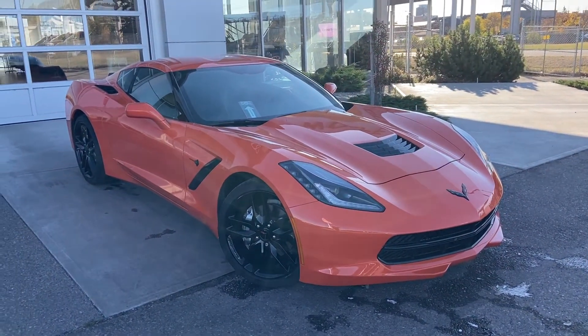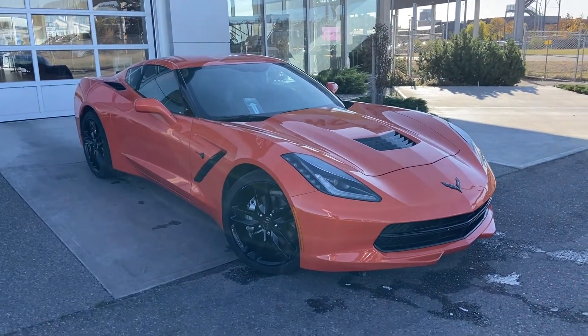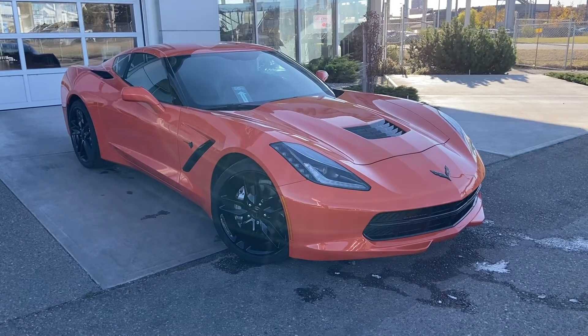Thank you for taking the time to watch this brief walk-around video on the 2019 Chevrolet Corvette. Any questions or inquiries, please contact our sales team.